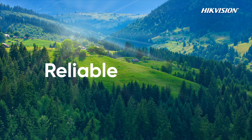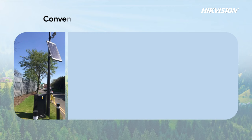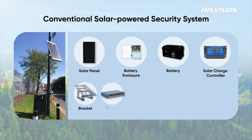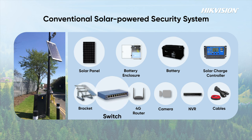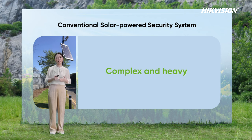Why reliable? Hikvision's solar-powered products provide reliable power supply, remote power and data management, and strong performance in harsh environments. Traditional solar security solutions often consist of several separate and large parts — including solar panels, cameras, batteries, NVRs, switches, and 4G routers. To ensure sufficient power supply, the traditional solution is to increase the solar panel area and battery capacity, but this can lead to a very heavy system.